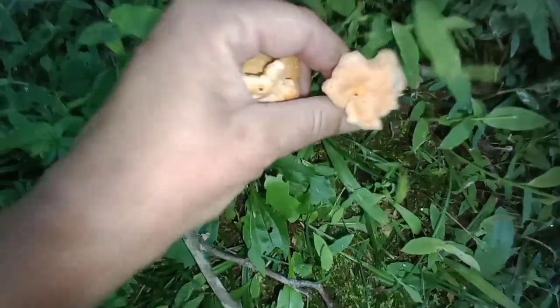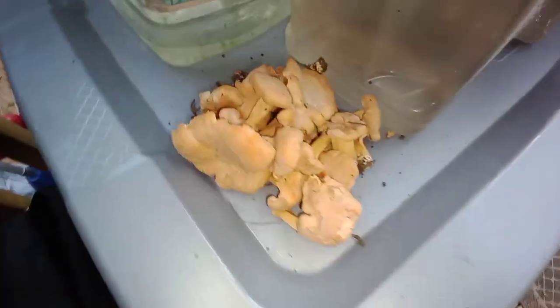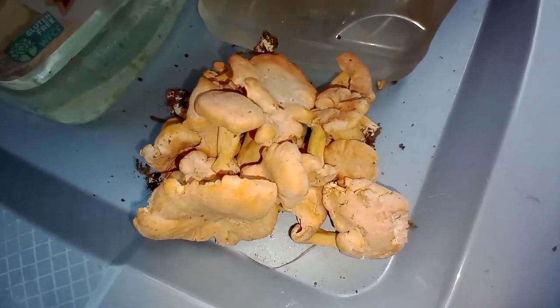Makes my day — jackpot! I'm gonna get that one and a couple more from over here. I got more than I thought. I wonder if there's anything else around here growing that I can pickle these with.